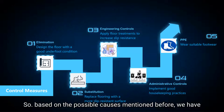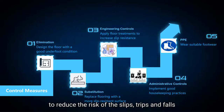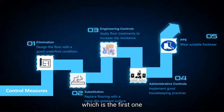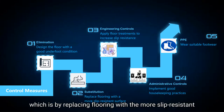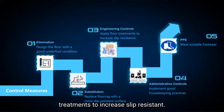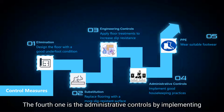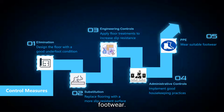Based on the possible causes mentioned, we have recommended control measures based on the hierarchy of controls to reduce the risk of slip, trip, and fall hazards. The first is elimination: designing the floor with good underfoot conditions. The second is substitution: replacing flooring with a more slip-resistant surface. The third is engineering controls: applying floor treatments to increase slip resistance. The fourth is administrative controls: implementing good housekeeping practices. And the last is PPE: wearing suitable footwear.